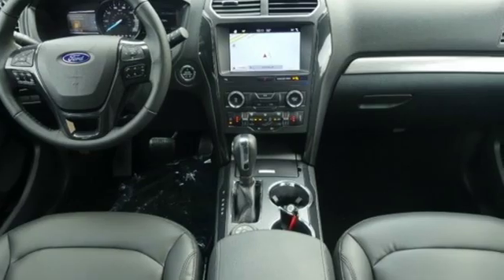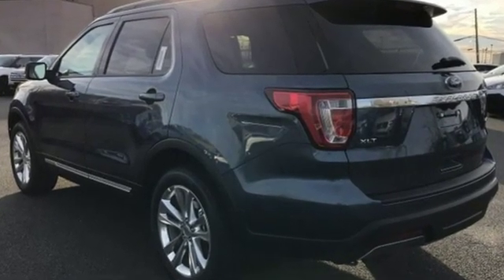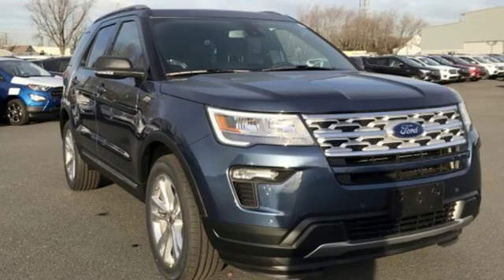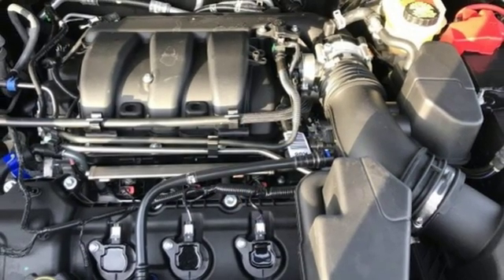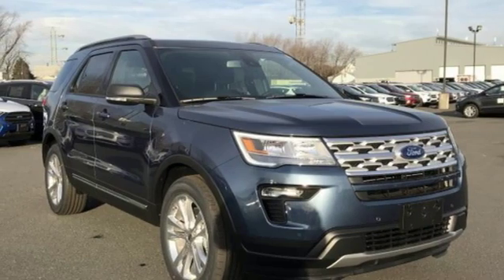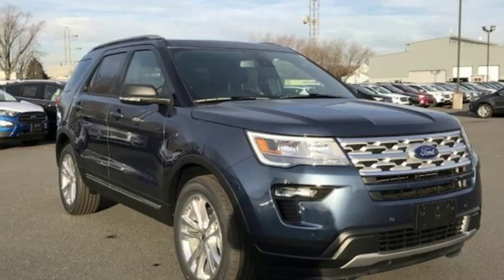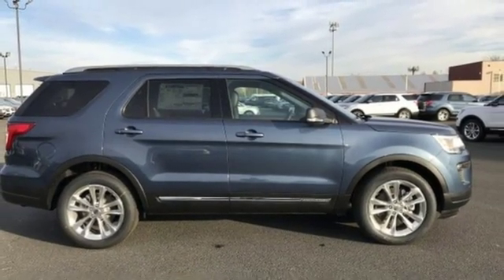It comes with the features you need and, better yet, want: streaming audio, power heated mirrors, leather steering wheel, rear parking sensors, wireless phone connectivity, manual tilting steering column, automatic transmission, aluminum wheels, electronic shift on the fly, and a V6 engine. See it for yourself when you take it for a test drive.